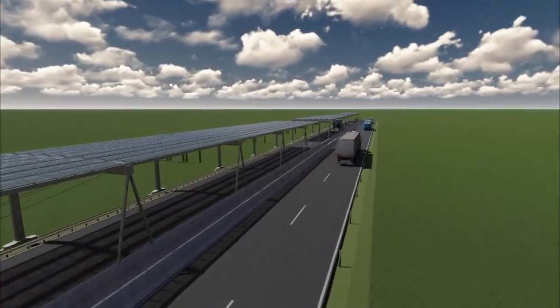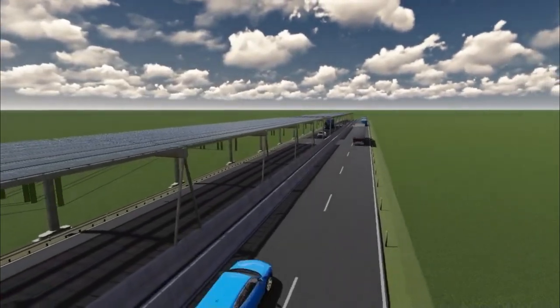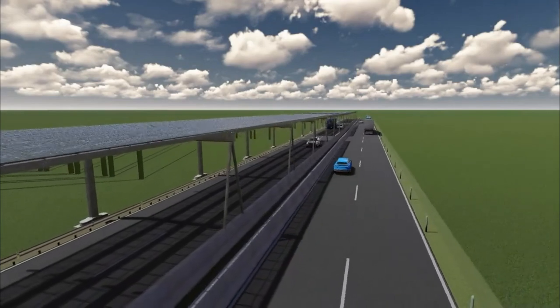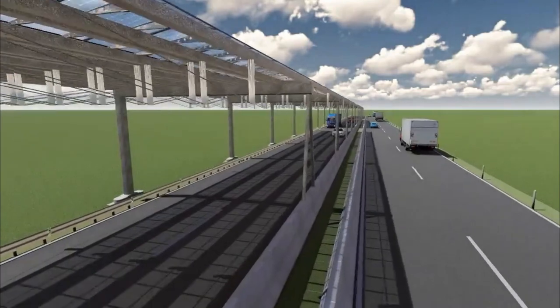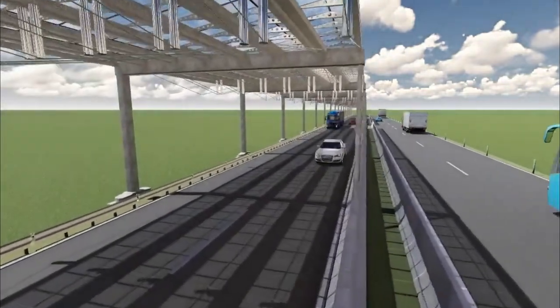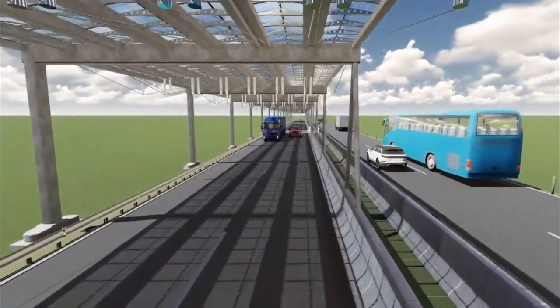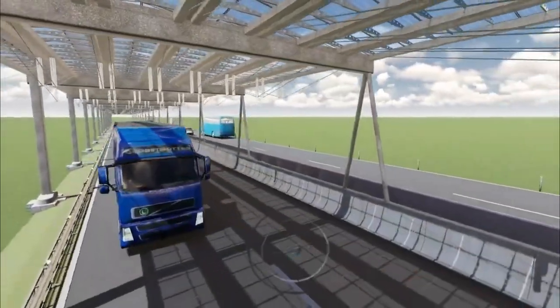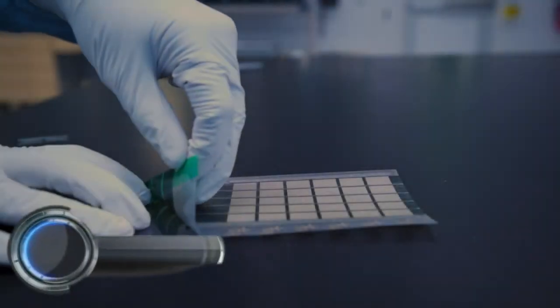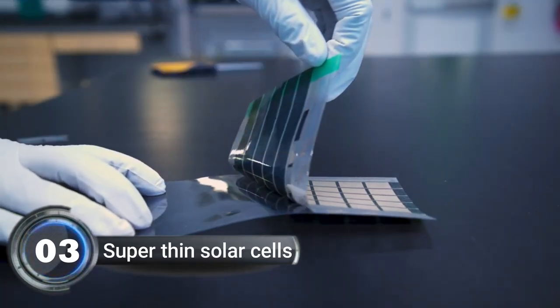Not only is it cool, but it's also great for the environment because it generates clean, renewable energy. Plus, it saves land space that would otherwise be used for solar farms. It's still in the testing phase, but scientists in Germany have already started experimenting with this idea. Maybe one day you'll be driving on a solar panel covered highway.